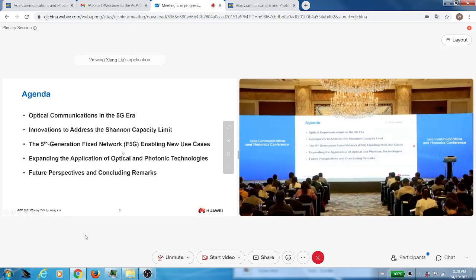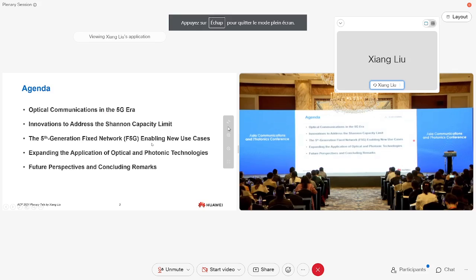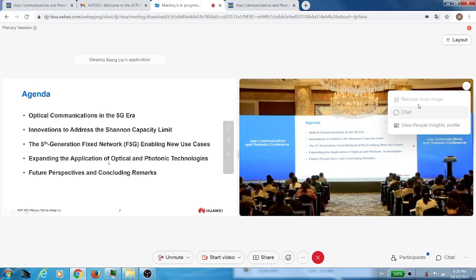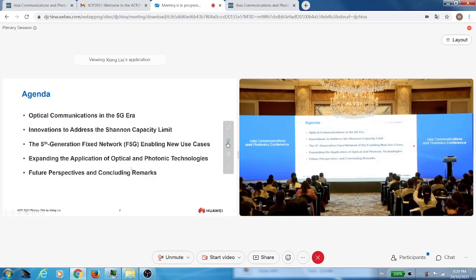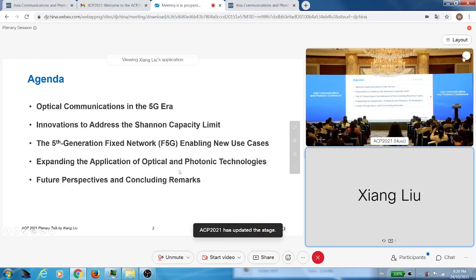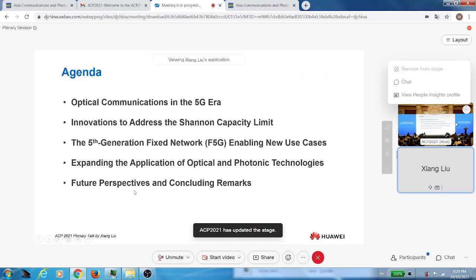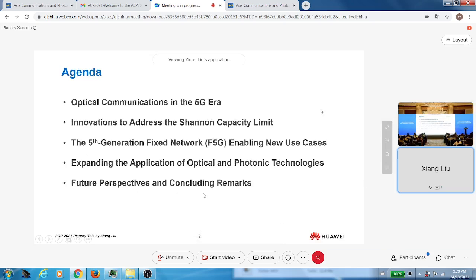The fifth generation fixed network enables new use cases to maximize the benefit of our optical fiber networks. We'll also continue to talk about new applications happening in the optical and photonic domain to expand the impact of what we're doing here. Then we'll be talking about some future perspectives, followed by some concluding remarks.